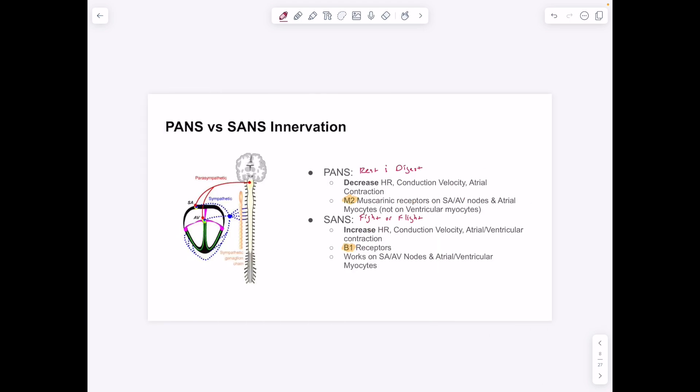A reminder on sympathetic versus parasympathetic: rest and digest for parasympathetic, fight or flight for sympathetic. Parasympathetic decreases heart rate and acts on the SA and AV nodes and atrium. Sympathetic increases heart rate and works on the atrium, SA and AV nodes, and also the ventricles. Parasympathetic does not innervate ventricles; sympathetic does — which provides an opportunity for antiarrhythmic medication.